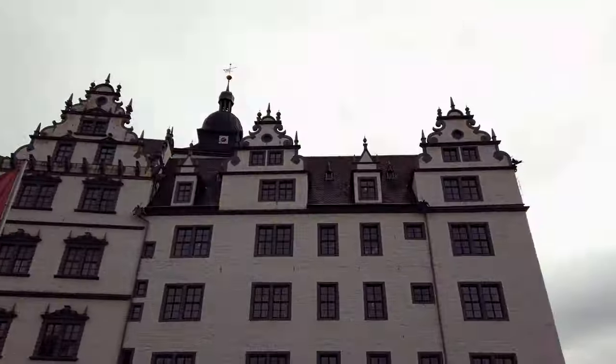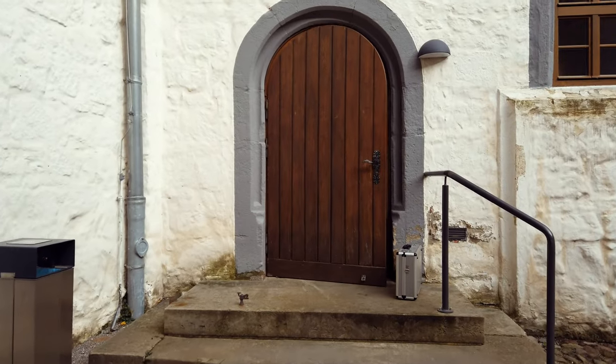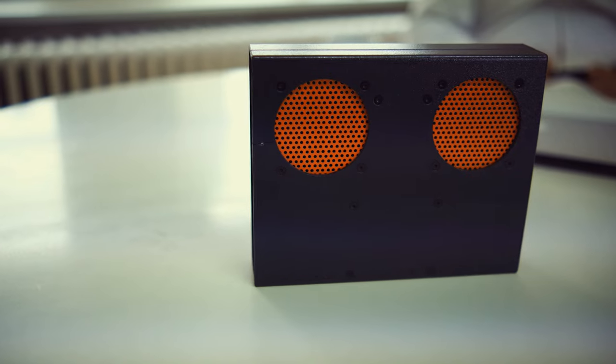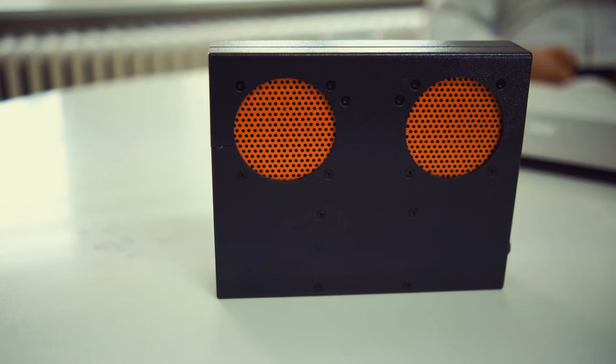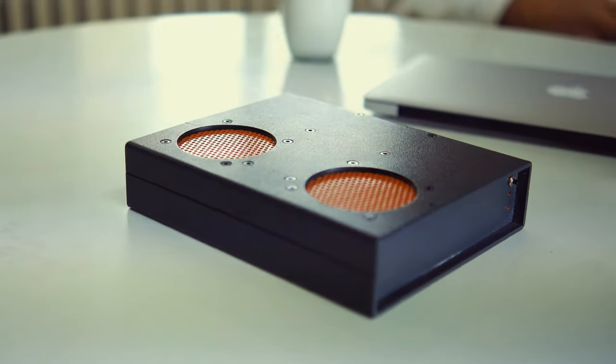So today we're in Wolfsburg, the city of Volkswagen. This is Benjamin Heidersberger, he has developed this box you can see right here. This is a player for a melody that plays for 17 trillion years, and then ends. We'll explore the story and technology behind this algorithmic music playback device, and also the centuries-long history of algorithmic music, starting some 300 years ago.